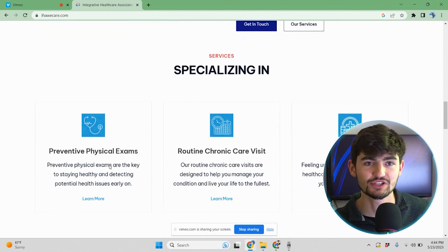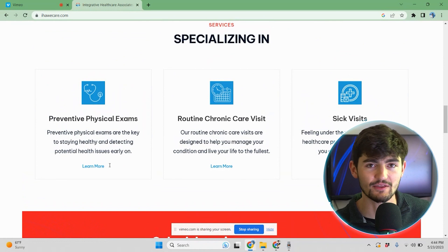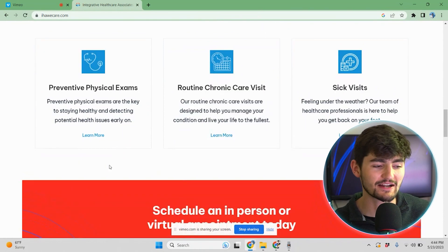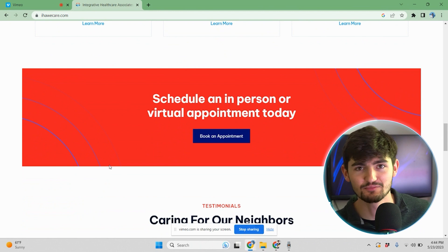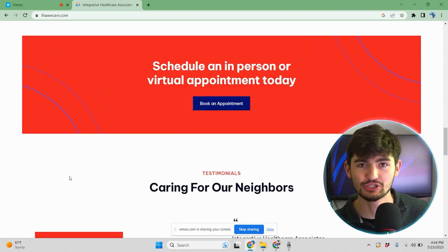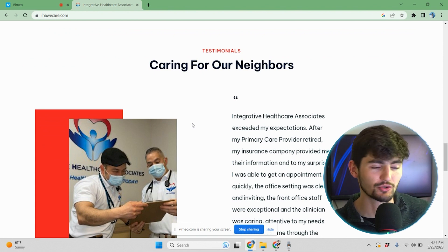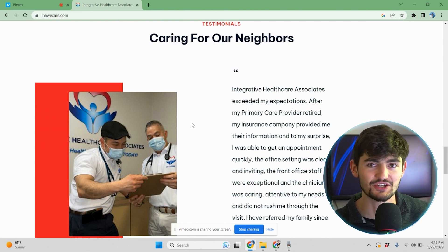As we scroll down, we have a services section here. I'll show you the actual services page soon, so I won't bother clicking any of these links right now. At the bottom here, we have a call to action and testimonial section. The call to action is very bright and prominent — we're using the red in the logo — and the book an appointment button is the center of attention. At the bottom of the site we can see testimonials, a great photo of the medical practitioners, as well as testimonials from happy patients.